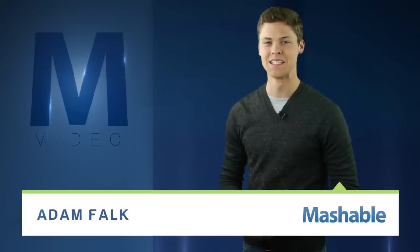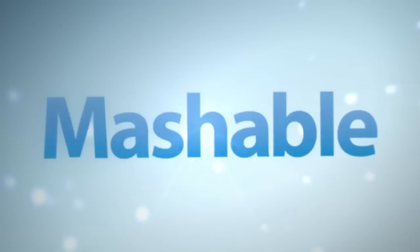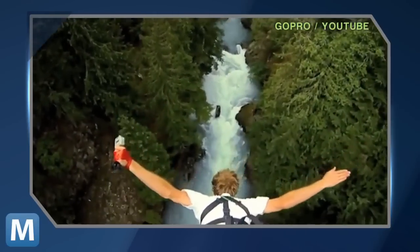For Mashable, I'm Adam Falk. This is what you look like with a GoPro camera. This is what you look like with an EndoGo camera.